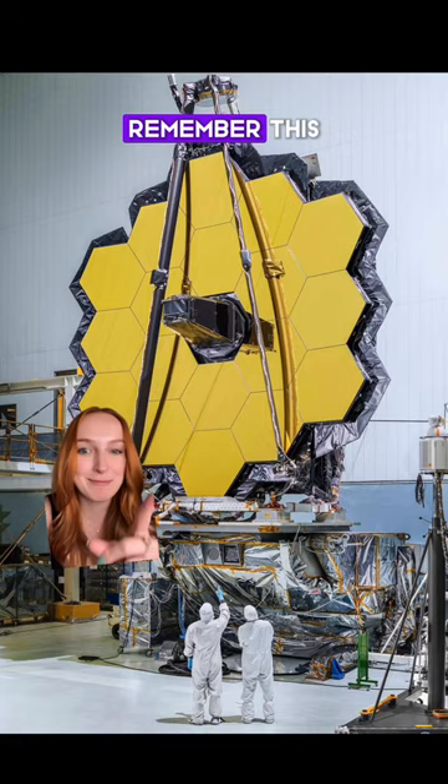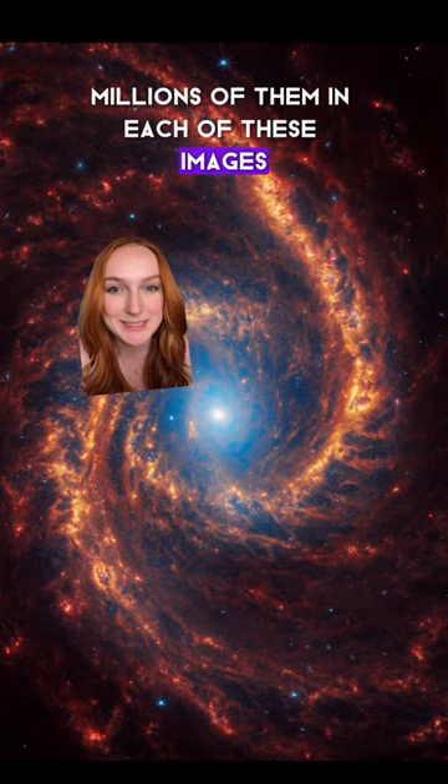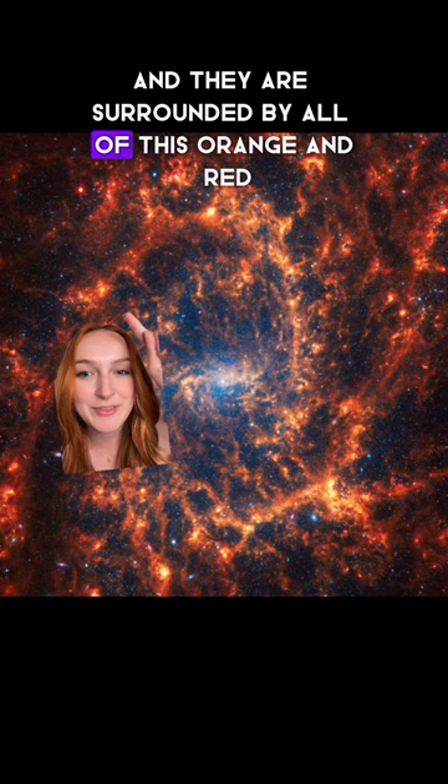This thing — remember this? All the blue dots you see are stars, and there are millions and millions of them in each of these images. These little red dots are stars that haven't fully formed yet, and they are surrounded by all of this orange and red gas and dust that will eventually become the mature star.